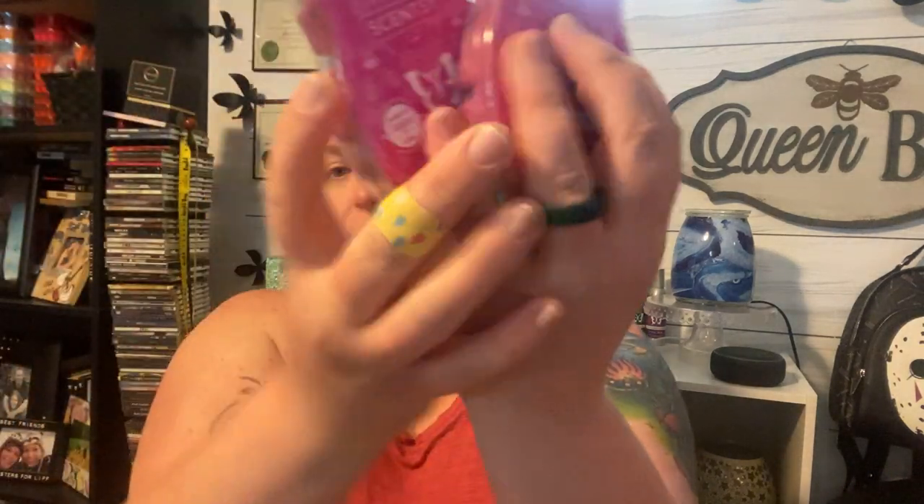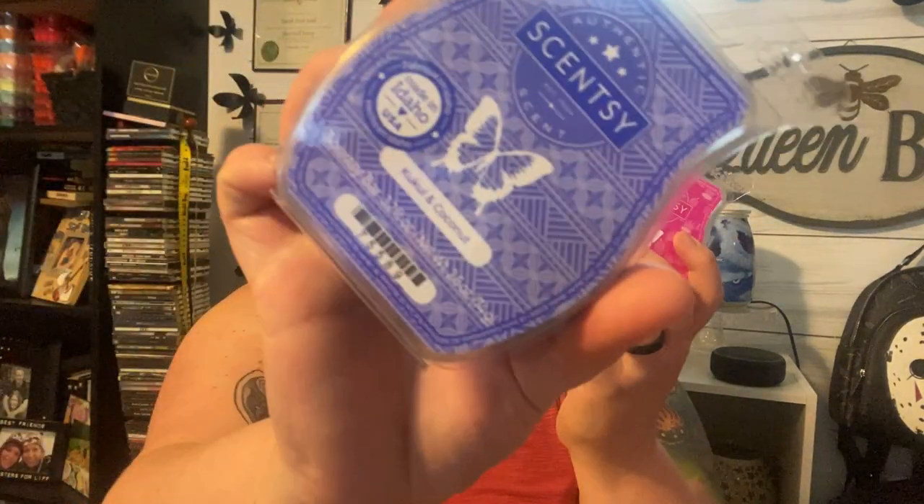The two that I grabbed two of each are Peachy and Palm Trees and Kukua and Coconut — I can't say that one properly. Both of these come in body care as well. Let's try Peachy and Palm Trees first. Oh, that's definitely peachy. I'm not always a huge fan of peach scents but this one's really pretty. Oh my gosh, it almost smells like a peach bellini. That is beautiful — I knew I'd like that one, so I did grab two. I think that one's going on my club.